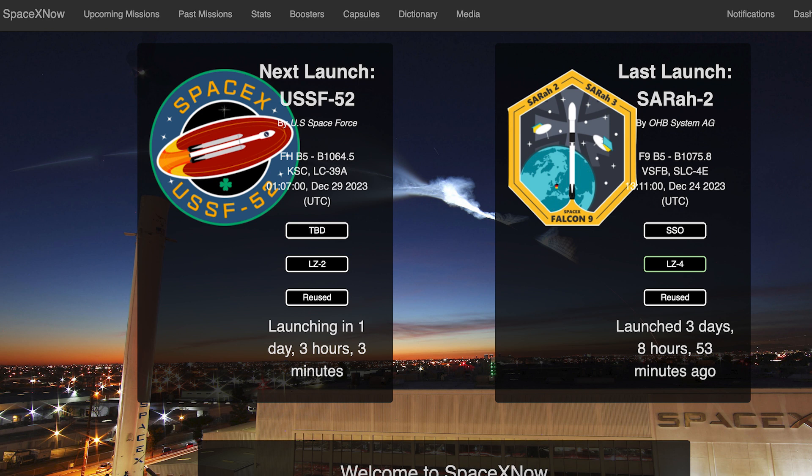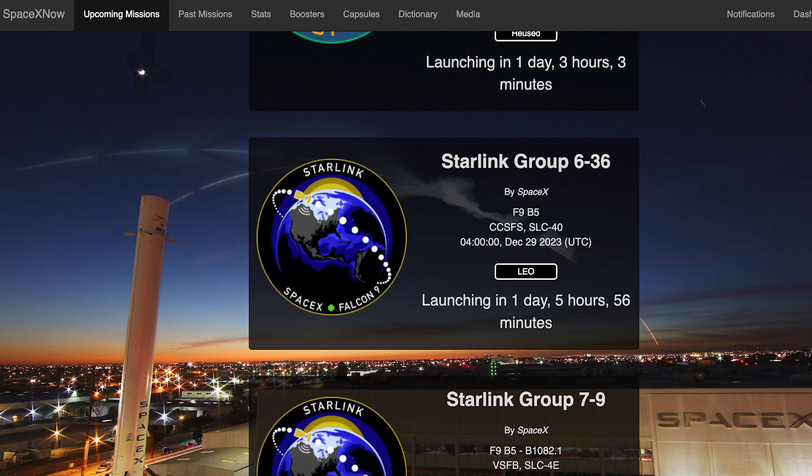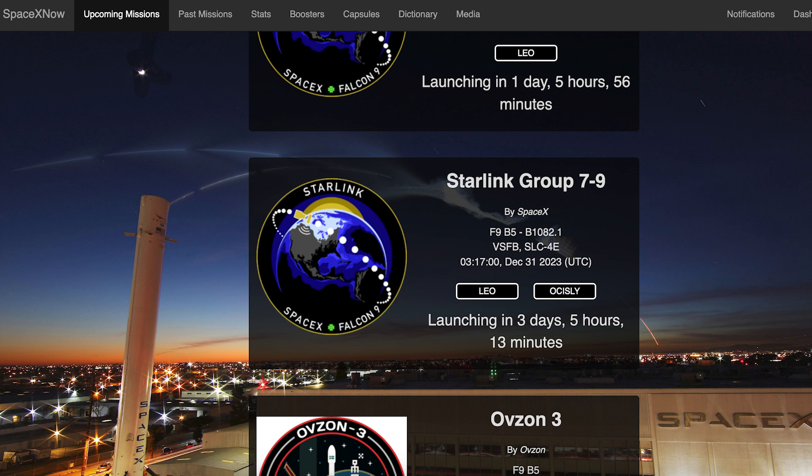We can still hopefully expect to see the Falcon Heavy mission launch this coming week. The Falcon Heavy USSF-52 mission is currently scheduled for Friday 29th at 1:07am UTC, or Thursday 28th at 11pm EST. Then just a matter of hours later, we can hopefully expect to see a Starlink mission. The Starlink 6-36 mission is currently scheduled for Friday 29th at 4am UTC, or Thursday 28th at 11pm EST. Then later in the week, the Starlink 7-9 mission is currently scheduled for Sunday 31st at 3:17am UTC, or Saturday 30th at 10:17pm EST.